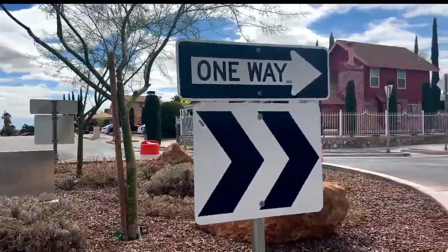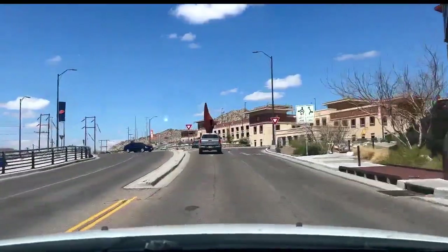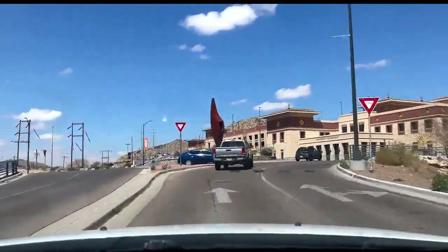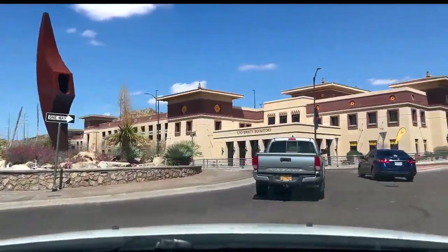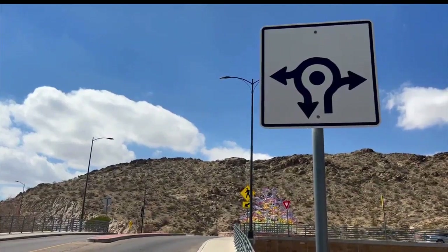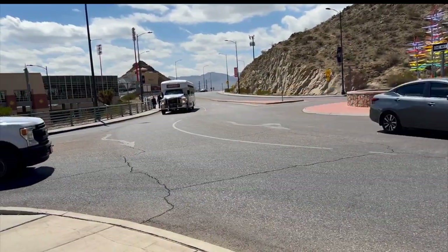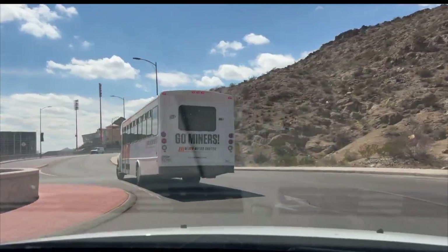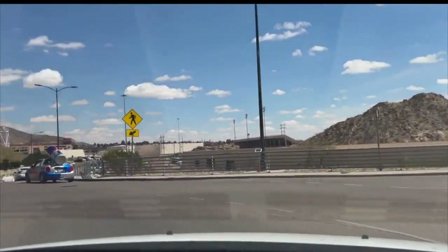Instead of going counterclockwise, some drivers go clockwise — and now the driver's going the wrong way. That's a fail on the driver's test. At UTEP there are roundabouts with multiple lanes. Drivers need to remember that the outer lanes are for exiting the circle, while the inner lanes are for traffic continuing around or going straight through.